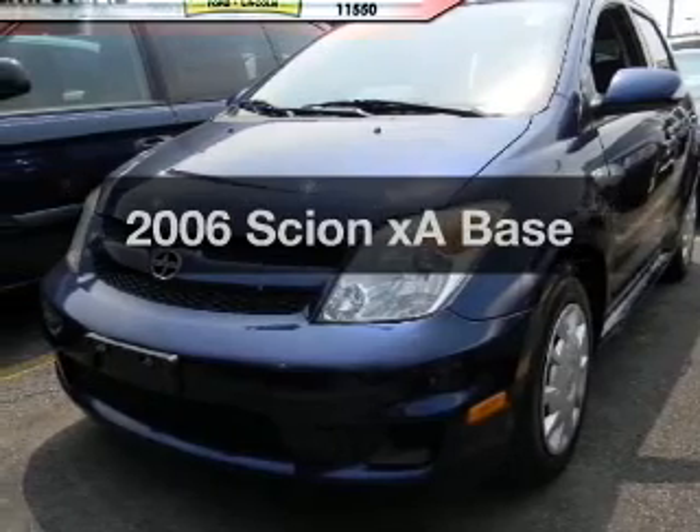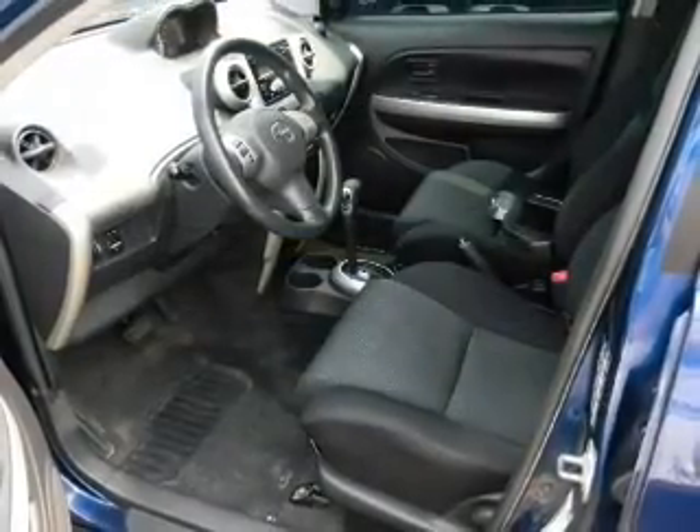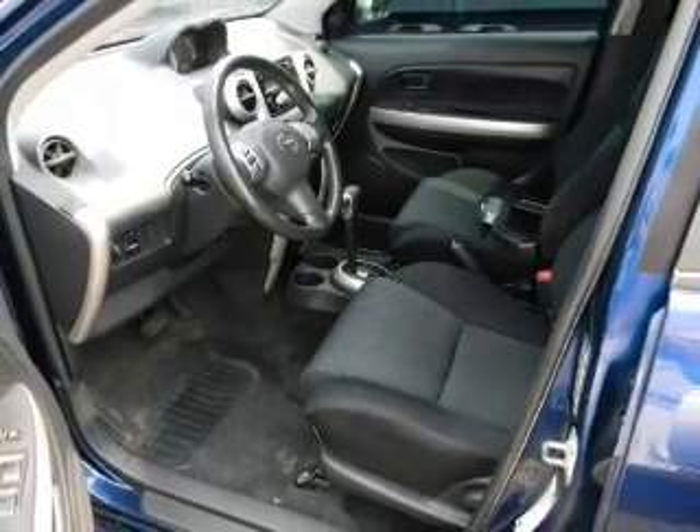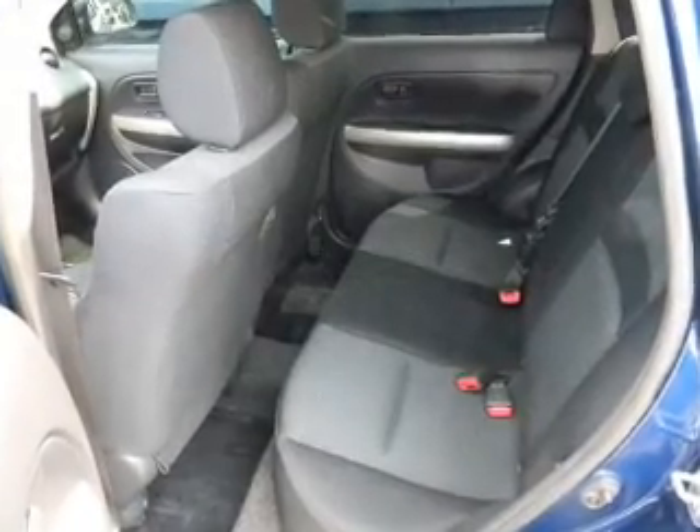Check out this 2006 Scion XA. If you're looking for an automobile with great attributes, look no further. With an efficient four-cylinder engine connected to a smooth shifting automatic transmission.